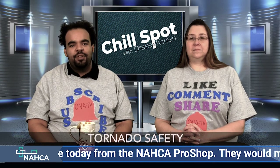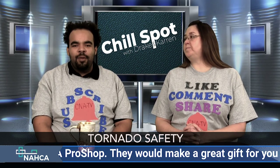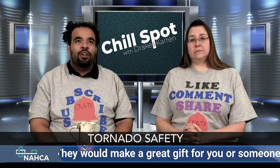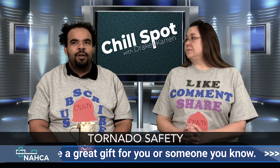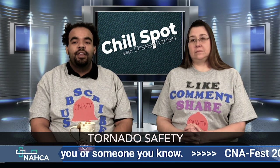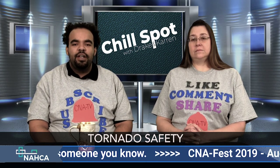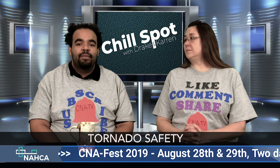As everyone probably saw on the news, in early March there was a tornado in the Georgia-Alabama area. It seemed so early in the year for a tornado, and I'm not from a tornado-prone area, so I didn't know how to really gauge it. But I wanted to make sure on here we could remind our viewers about tornado safety in the nursing home.